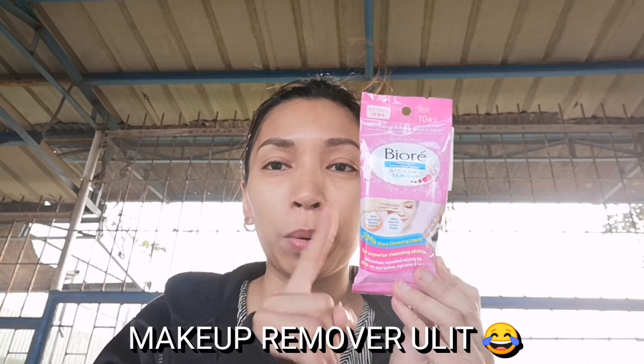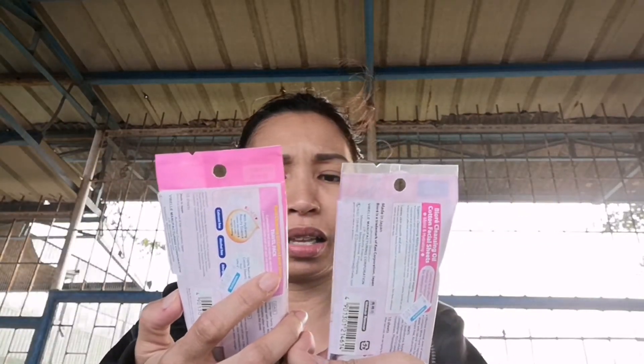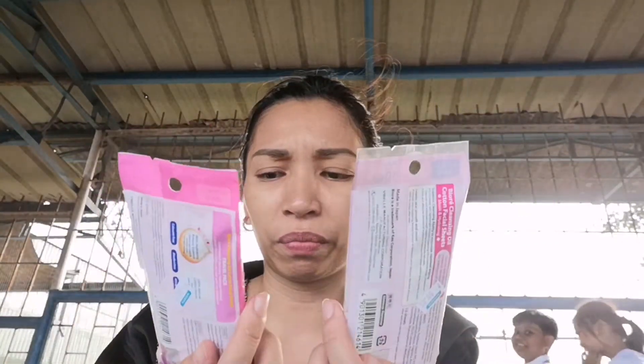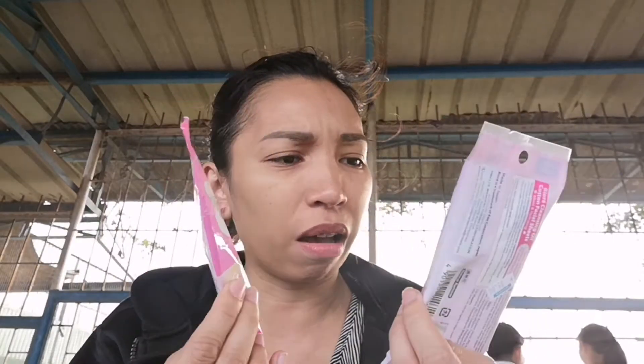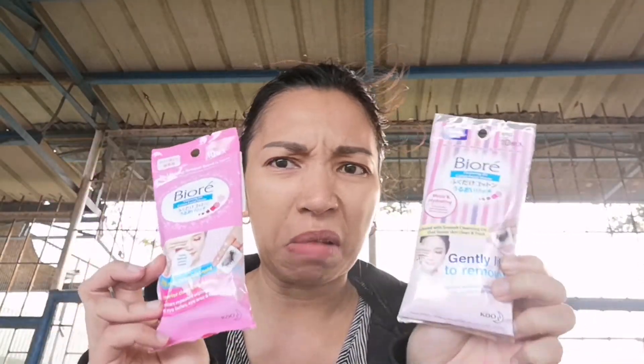Cleansing wipes again — tried and tested ko na ang Bioré Makeup Remover Wipes for those covered Japanese mascaras. I also got another Bioré. Nagtama ba? Magkaiba ba sila? Okay — one is moist and hydrating, I'm not sure. Let me check.